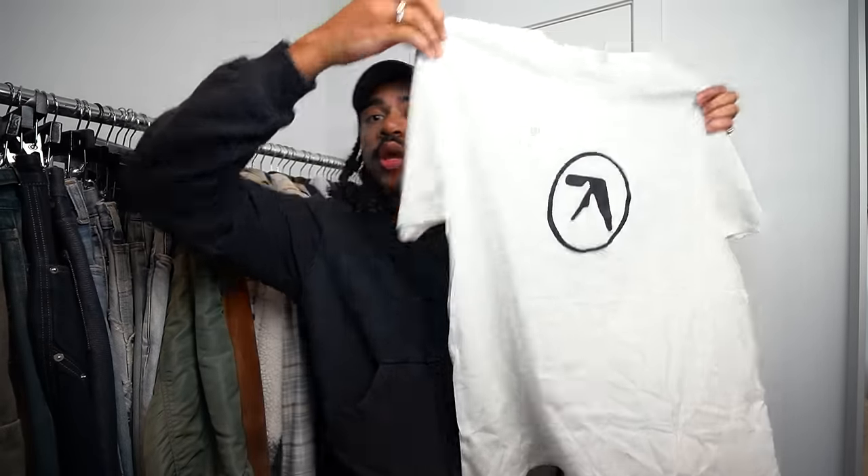Next up, excuse the wrinkles — this was just thrown into the pickups pile. Got this Aphex Twin shirt from the official shop. My boy James Days told me about this restock they were doing on a bunch of official Aphex Twin merch. The quality seems pretty good — it doesn't feel merchy, actually feels pretty substantial and soft. I wanted to have an official one. There are so many reprints out there, and I'm impressed by the quality.